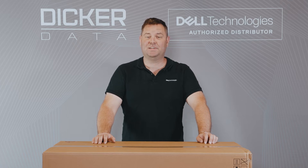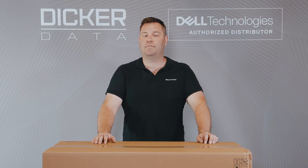Hello and welcome. My name is Voldis from Dicker Data, and today we will be taking a look at Dell's latest mid-range storage solution, the PowerStore 500T.